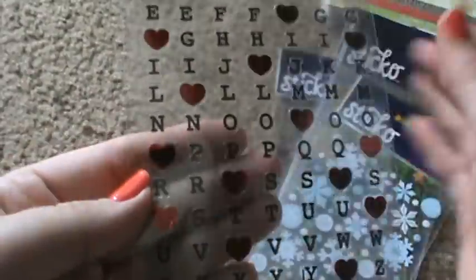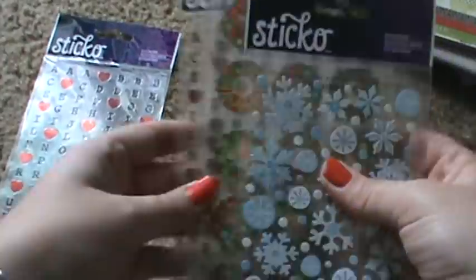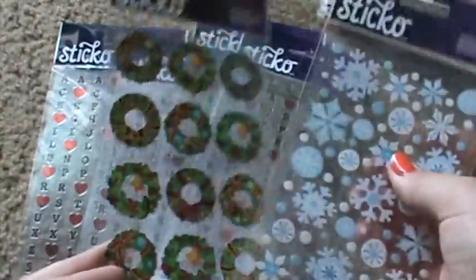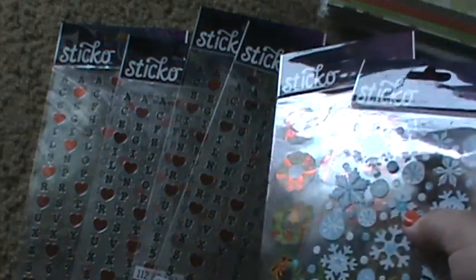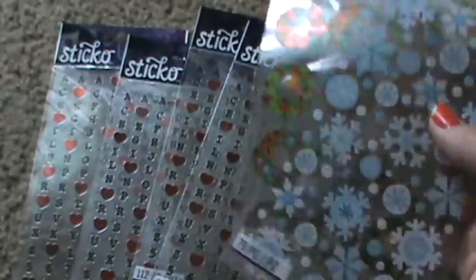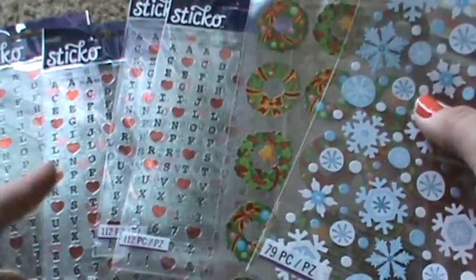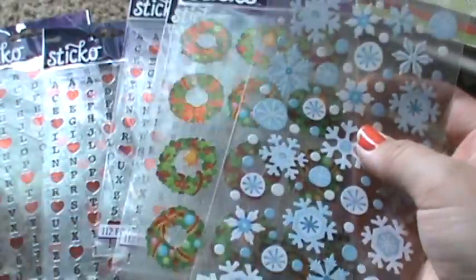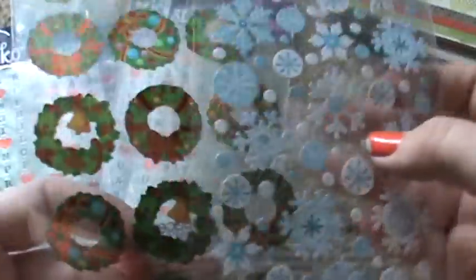Then I saw these and thought they were really adorable, so I checked the price and they scanned for 10 cents. So I went back and grabbed the rest that were there. Since these were hanging up with others — there were a couple of Halloween ones that scanned for a dollar — but these ones scanned for 10 cents. There was only one of each so I grabbed those. Those were 10 cents at Walmart.